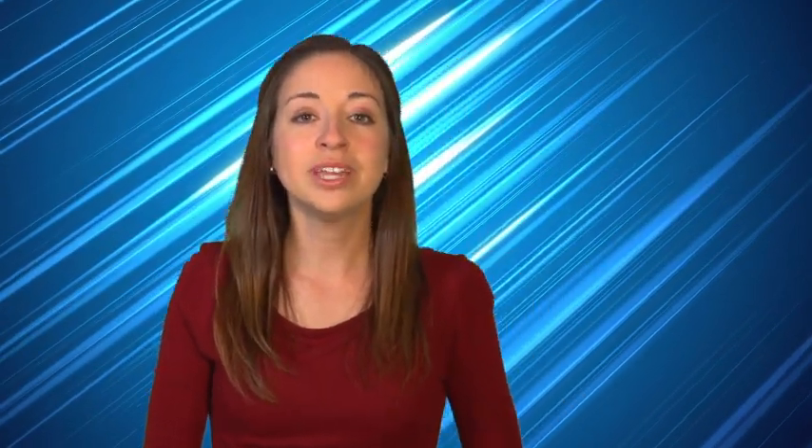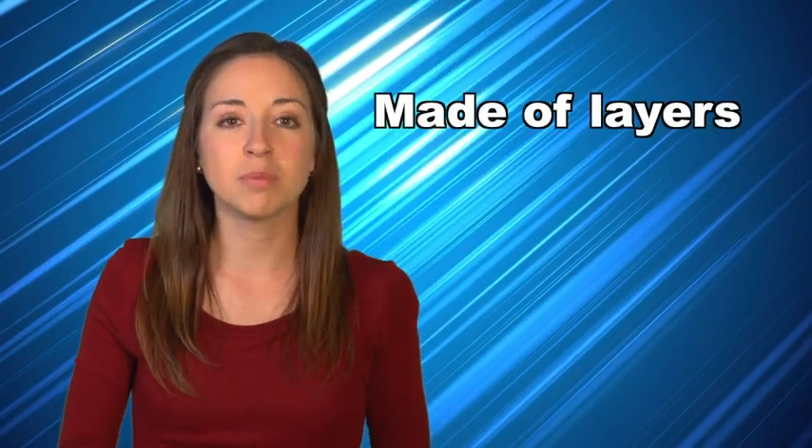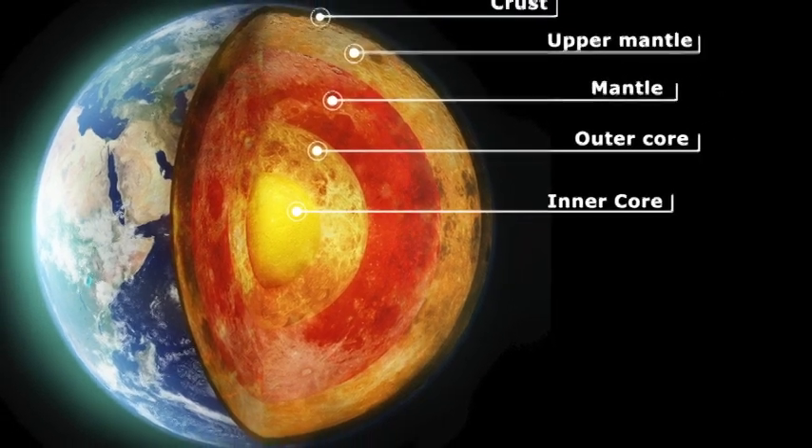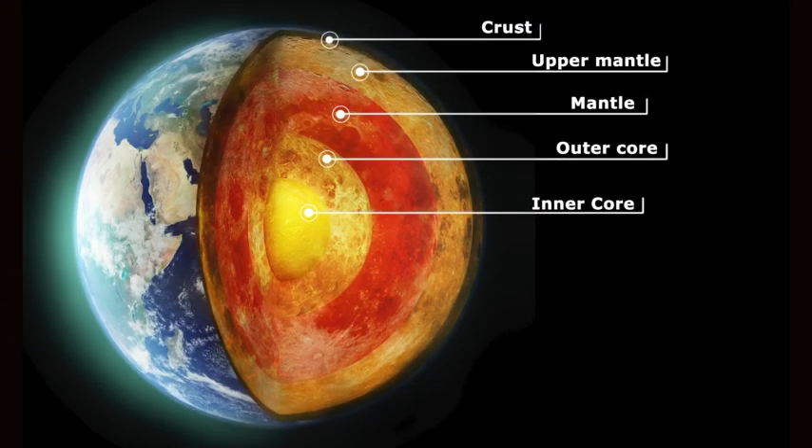But what causes it? We need to remember that the Earth is made up of layers: the inner core, the outer core, the mantle, and the crust. The ground we stand on is the Earth's crust.